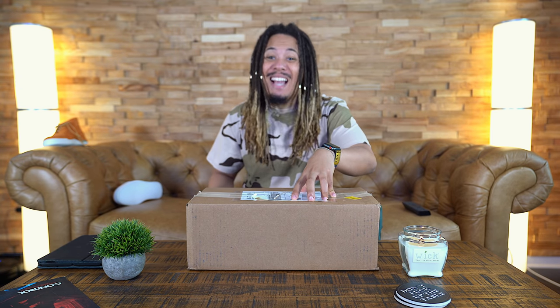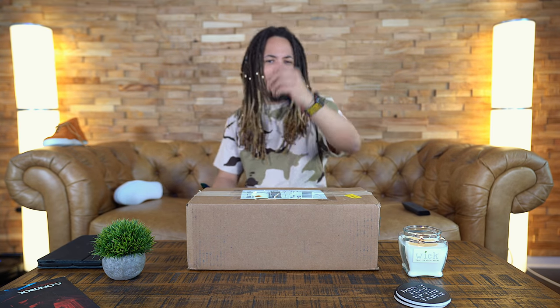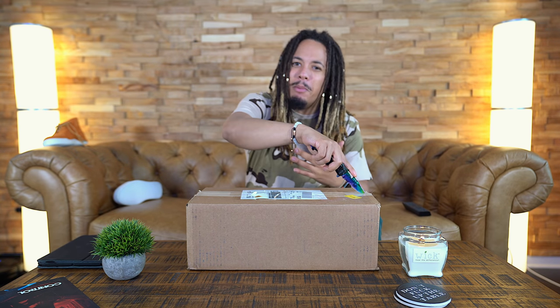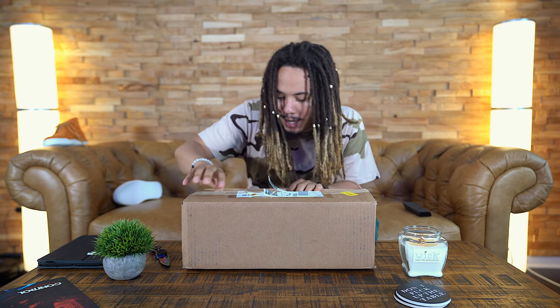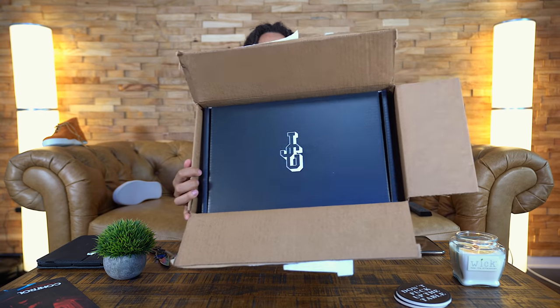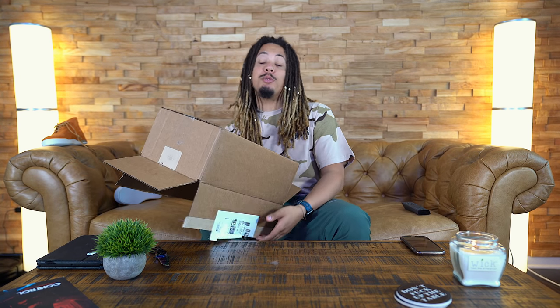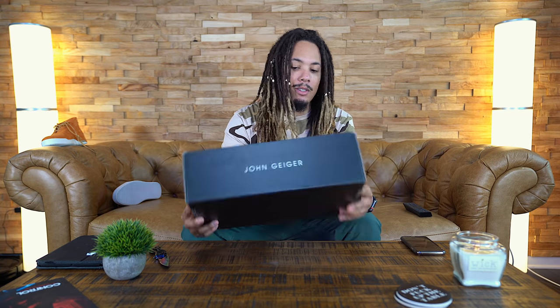He told me he was sending me some particular pair that no one else got except Tiana Taylor, Iman Shumpert, the owner of the Lakers, and Odell Beckham. So yeah, it's time to flex a little bit. We got the John Geiger box here. These are supposed to be releasing in the month of May, and retail is going to be around three hundred and fifty dollars. I'll link John's IG, Twitter, and website below. His website is down for maintenance and will pop back up for the release date — kind of like a pop-up shop on the internet, so you've got to be on top of it.